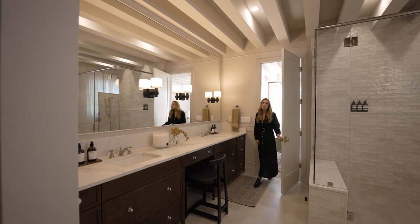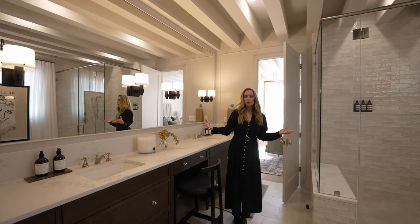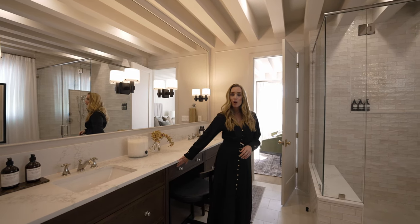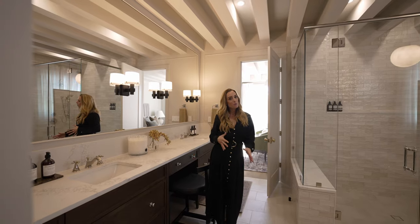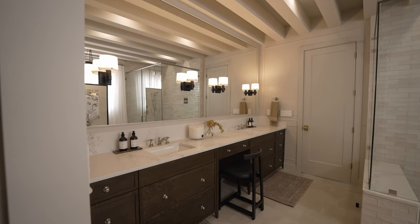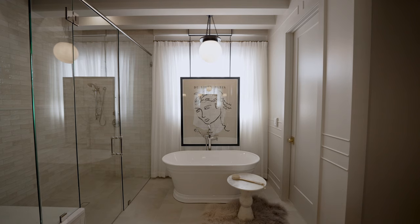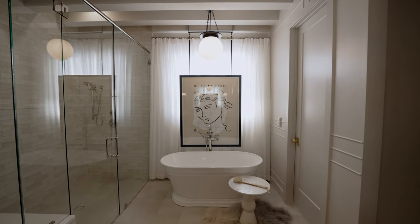Here in the primary bath, as you can see the beams carry in, which makes the space feel really connected to the bedroom. This chocolate color is brought over from the kitchen island again — I think we're going to see a lot of these warm chocolate tones really come back this year. In the tub area, we decided to hang the art in front of the window, which we just thought was a fun play off that casita.